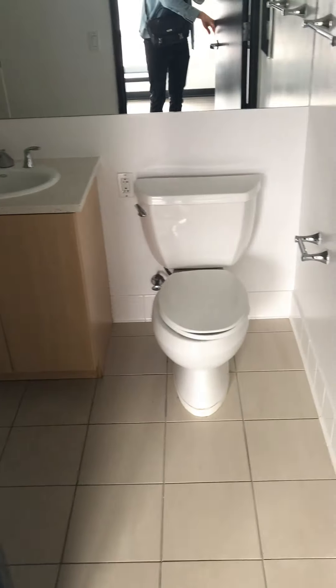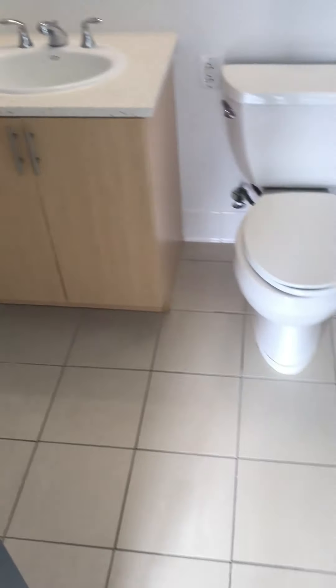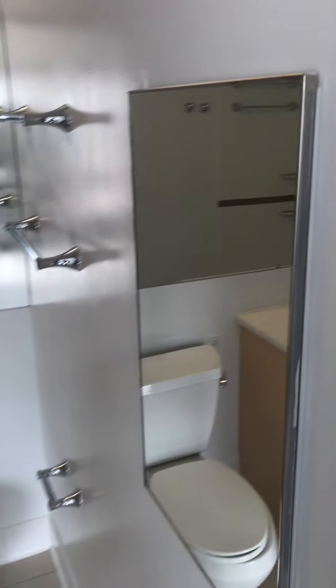Lots of natural light in here, as you can see. Let's turn the lights on here. It's wheelchair accessible, very spacious, medicine cabinet, mirrors throughout.